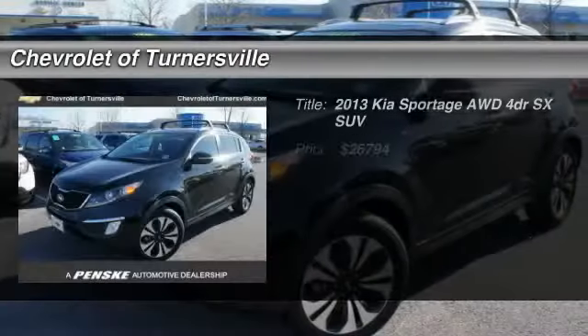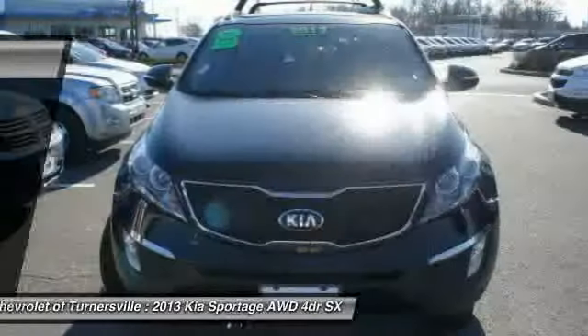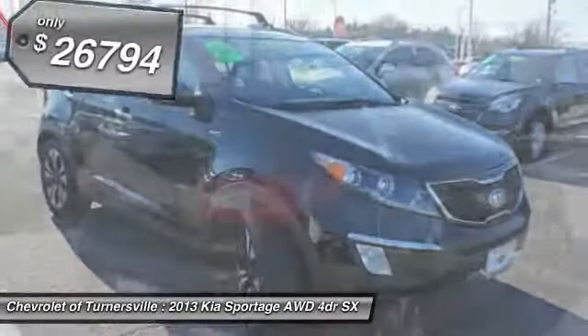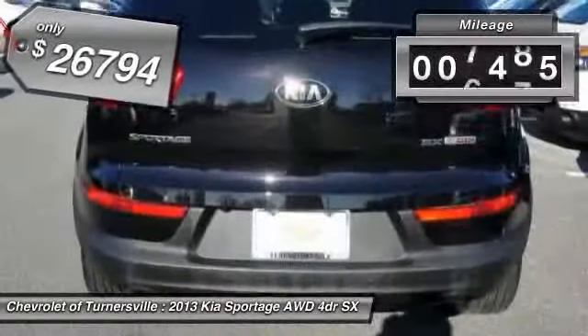The 2013 Kia Sportage. With its sleek and stylish exterior and its roomy, feature-laden interior, the Sportage both looks good and performs well on the road. It's priced below $30,000, and this vehicle has less than 10,000 miles.